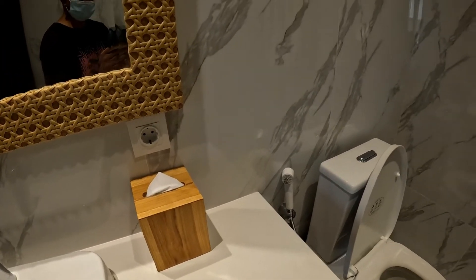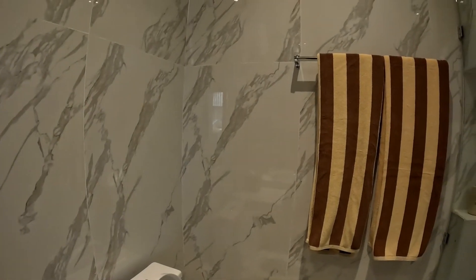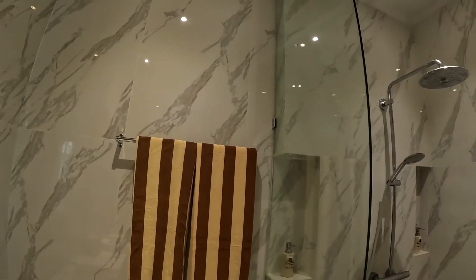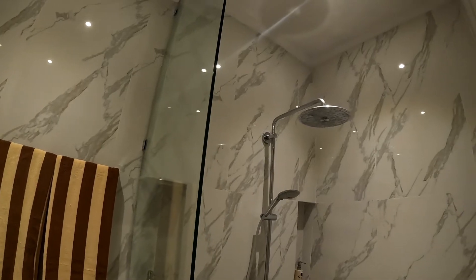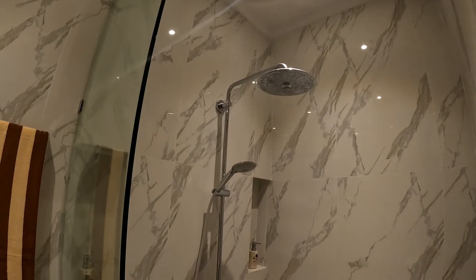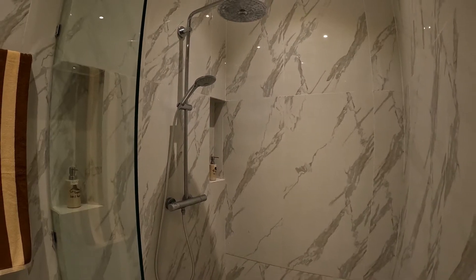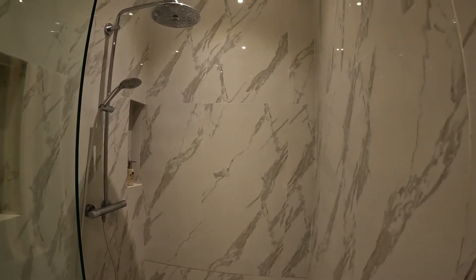There is a toilet with toilet paper as well. Next to the toilet is the shower, divided by glass. They have two different shower areas — a large shower and a small shower. It looks pretty large.